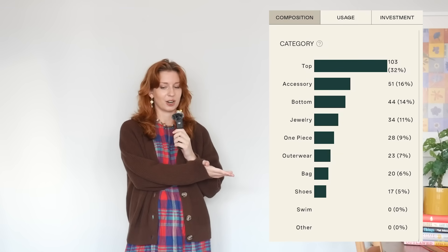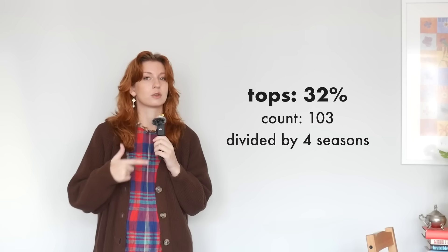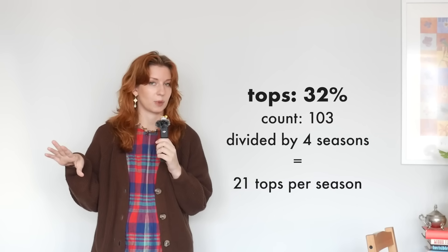To further break down the composition by category, 32% of my wardrobe is tops — 103 tops, which seems kind of insane, but that spans all four seasons and includes vests, sweaters, and layering pieces. If you divide it by season, it's like 20 tops per season, which doesn't seem so bad. The boundaries of my wardrobe aren't actually that seasonally rigid, but it makes me feel better to think of it that way.